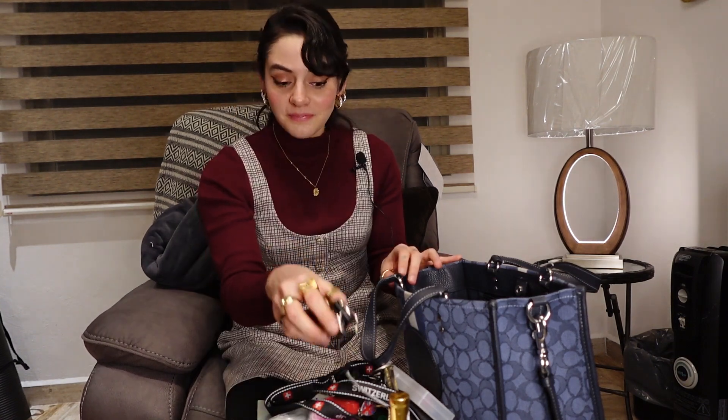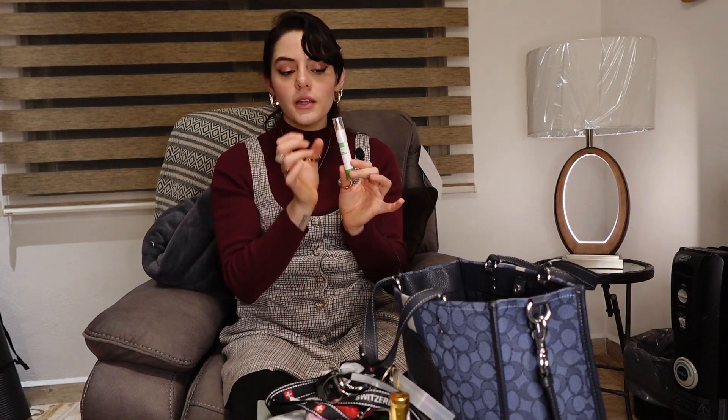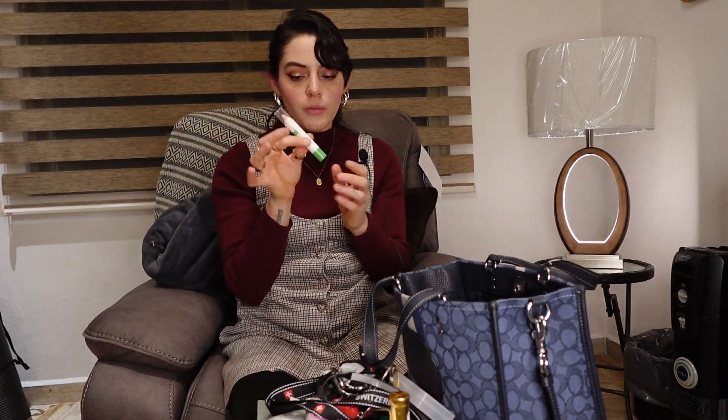Here's another contact lens cleanser. I also have two more car keys from the same car — I carry them for security reasons. Some receipts, another hair tie, and this stick corrector my dermatologist gave me. It's basically a concealer that covers and treats spots — you put it on your spots and it covers and treats them. I love it so much.